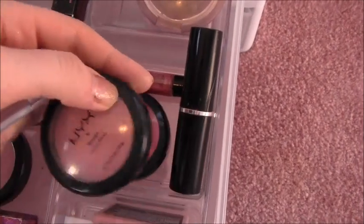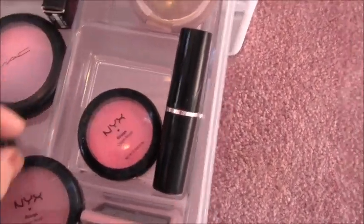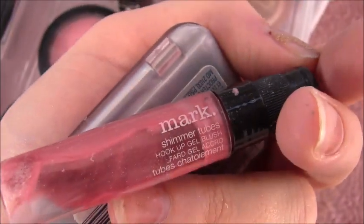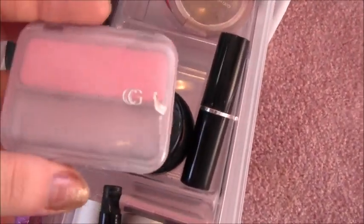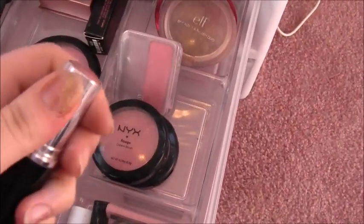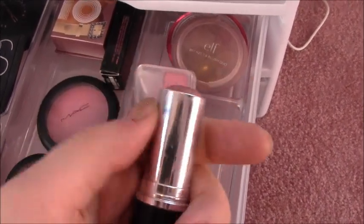I have two NYX Cream Blushes — one in Natural and one in Hot Pink. This is a Mark hookup in a really light pink, so I got a backup when I knew it was being discontinued. Then I have a CoverGirl Blush in Classic Pink and an Avon cream blush that rolls up, in Rose Radiance.